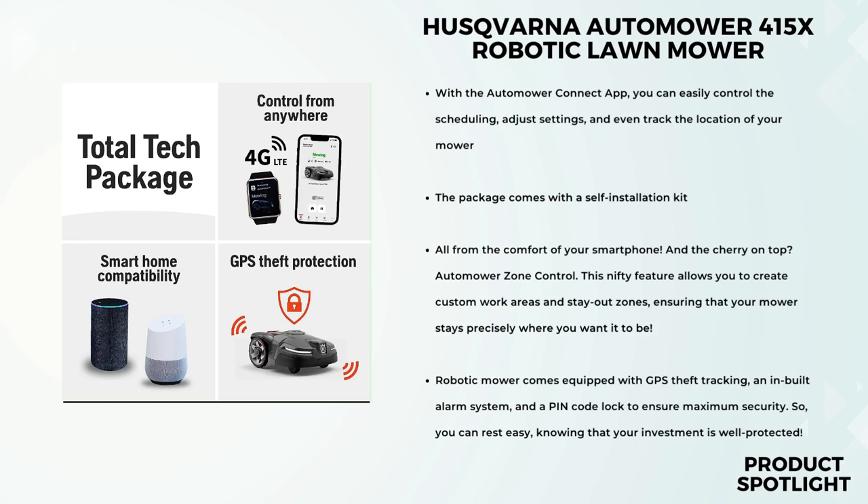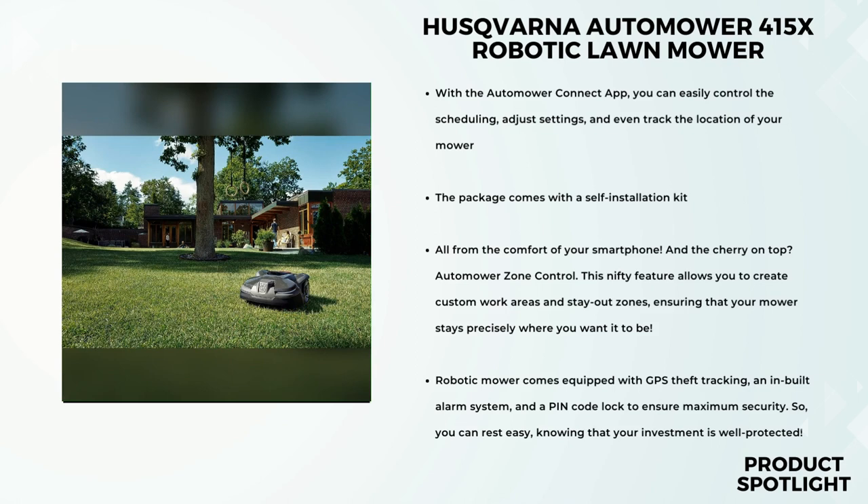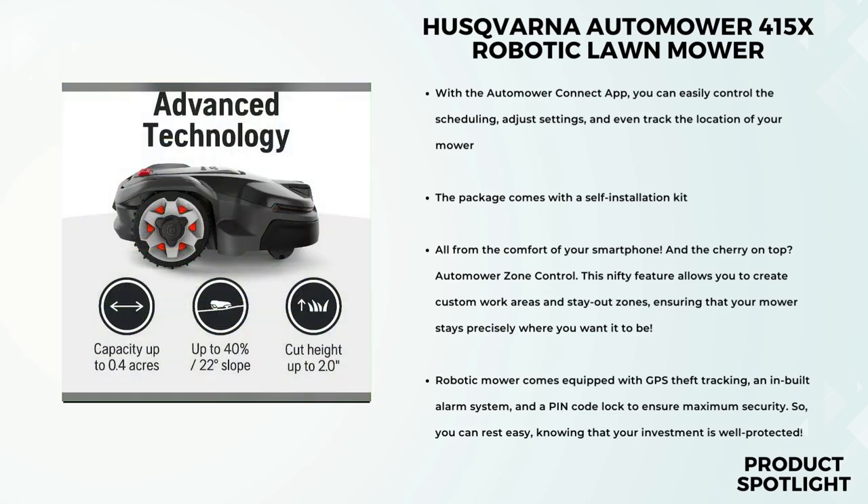You just need to place the charging station, lay the boundary wire around your yard's perimeter — either burying it or keeping it on the surface — install the guide wire, choose your preferred settings, and voila! Your lawn is ready to be mowed automatically. Worried about theft? Fear not! Husqvarna has got you covered with GPS theft tracking, an in-built alarm system, and a PIN code lock to ensure maximum security. You can rest easy knowing that your investment is well-protected.